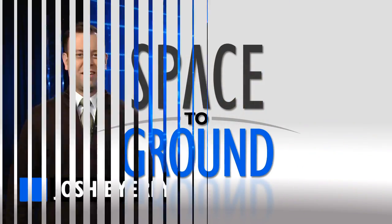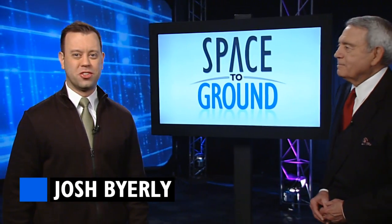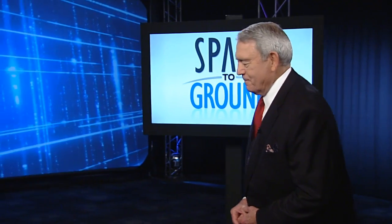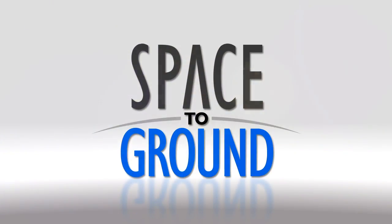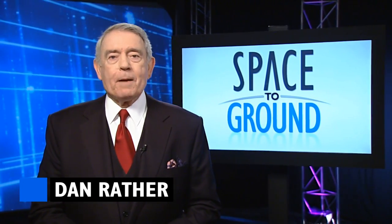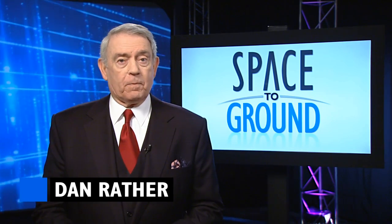Houston Station on Space to Ground. Welcome to Space to Ground, your weekly look at what's happening on board the International Space Station. I'm Josh Byerly. Hi, Dan Rather. Josh, why don't you let me take this one? Okay, okay, okay. I'll just go stand over here. Houston Station on Space to Ground. Welcome to Space to Ground, your weekly look at what's happening on board the International Space Station. I am not Josh Byerly.